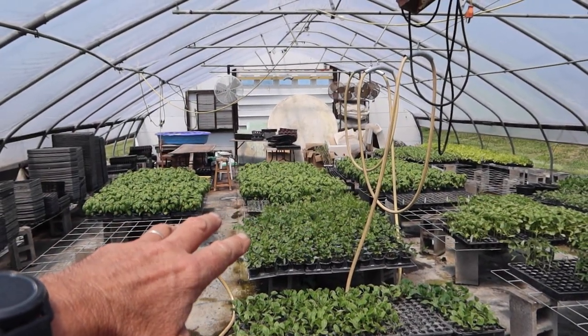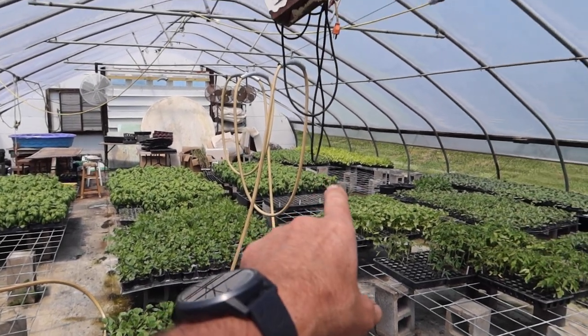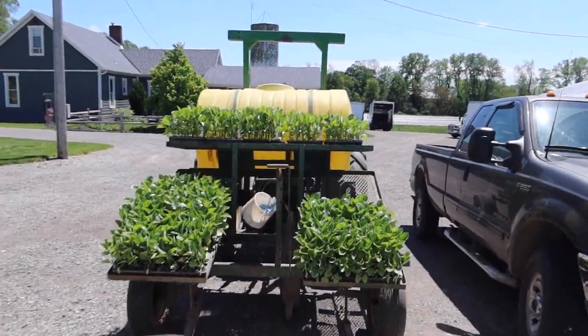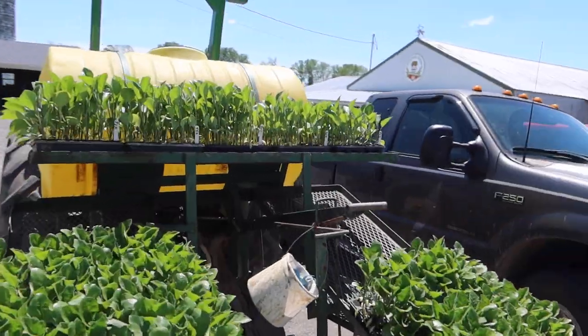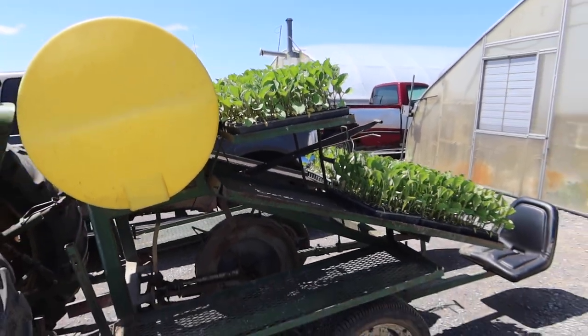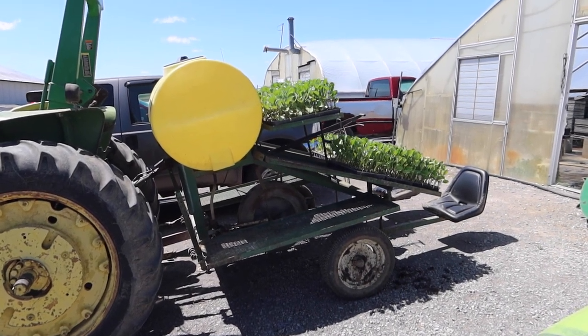Everything else back here are basil and cilantro herb pots that we sell at the farmer's markets. We still have some lettuce and kale that we'll be putting out tonight. It's time to get out in the field and get some transplanting done. This is a water wheel transplanter — we have it loaded with eggplant currently, and when we get out to the field, I'll show you how this machine works.